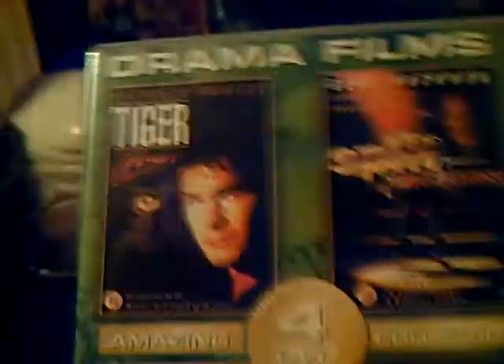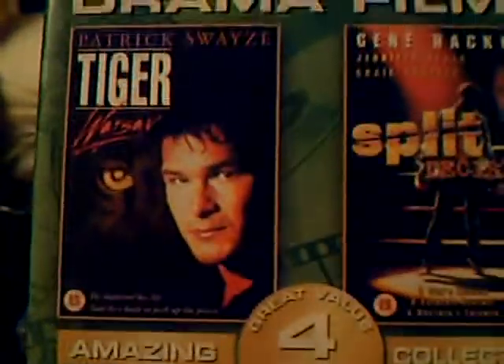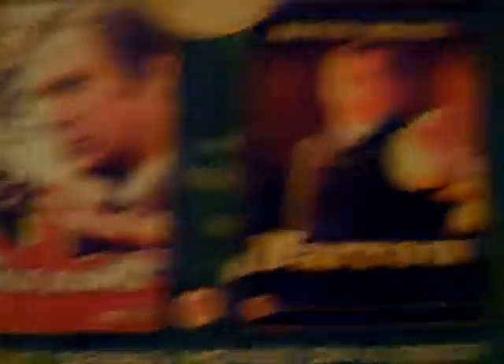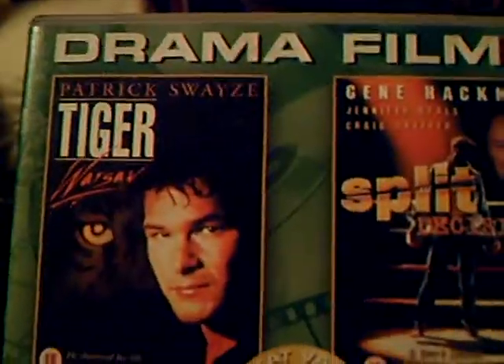Another cheap old 4-pack box set. I really got it for the Patrick Swayze collection — Tiger Warsaw. As far as I remember, Split Decisions is okay. Never heard of The Whistleblower or Darrow, but I just got it for the Swayze. Swayze is always just a joy, in my opinion.